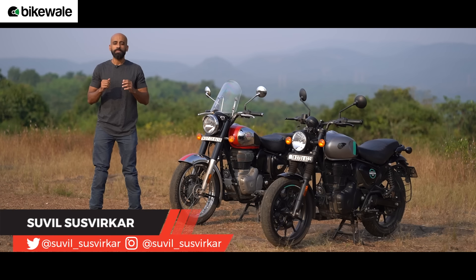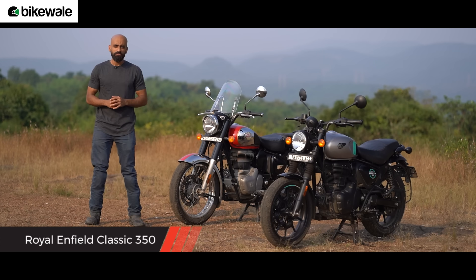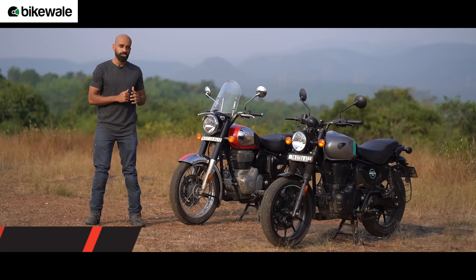Welcome to BikeWale and to a comparison road test review between two Royal Enfield motorcycles. On one side we have Royal Enfield's largest selling motorcycle, the Classic 350, while on the other is Royal Enfield's newest product — the Hunter 350.